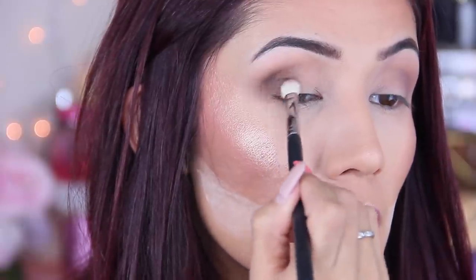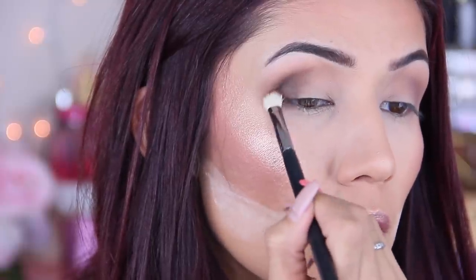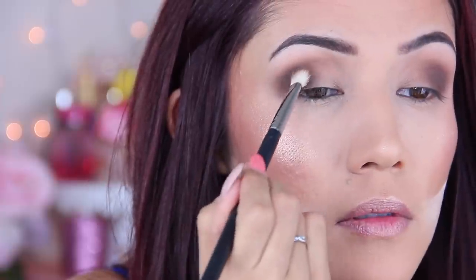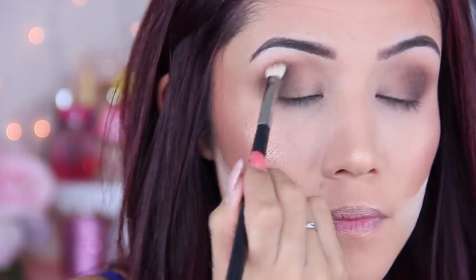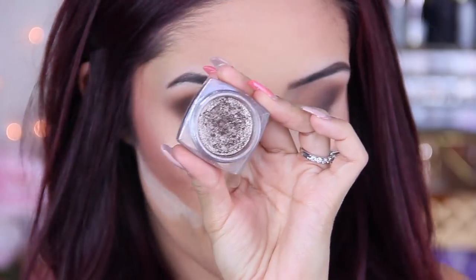I'm going to take a chocolate brown and place it on the outer corner, creating circular motions simply on the outer corner. This is a very simple technique that I do all the time — you'll find it very often on my channel. I love to do this sort of look; it's very easy and foolproof, and anybody can create it.